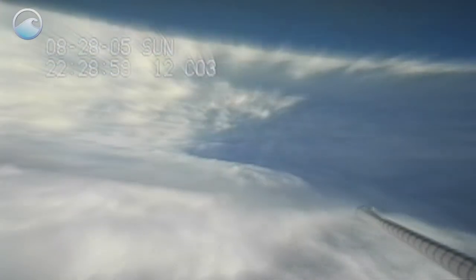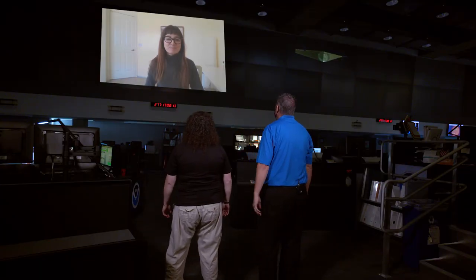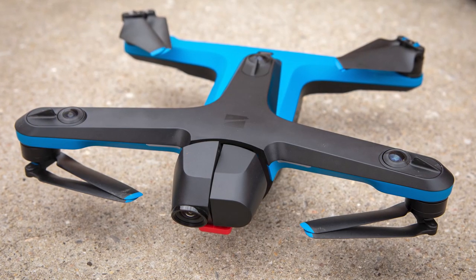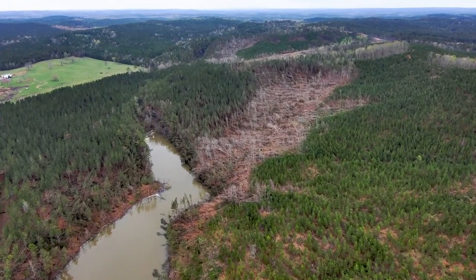We've been talking about remote sensing. Now it's time for a remote interview. Thanks for joining us today. We really appreciate it. Can you tell us how are drones used to assess tornado damage? We have one of those quadcopters, a smaller drone. We get some aerial shots and some videos so that we can really understand the magnitude of the tornado damage.